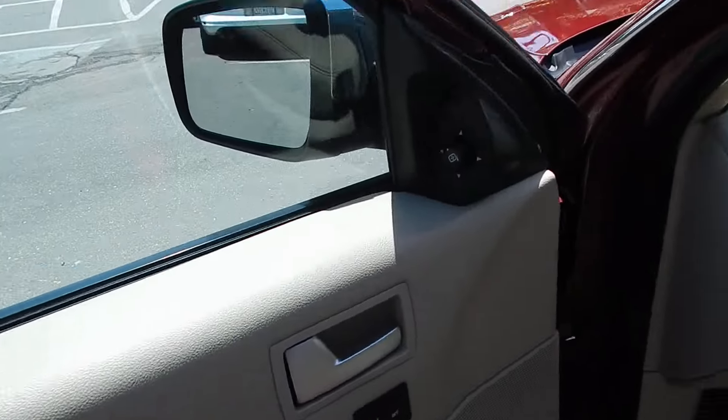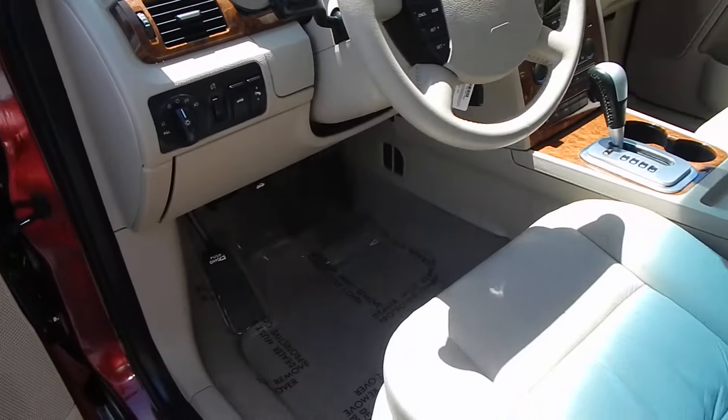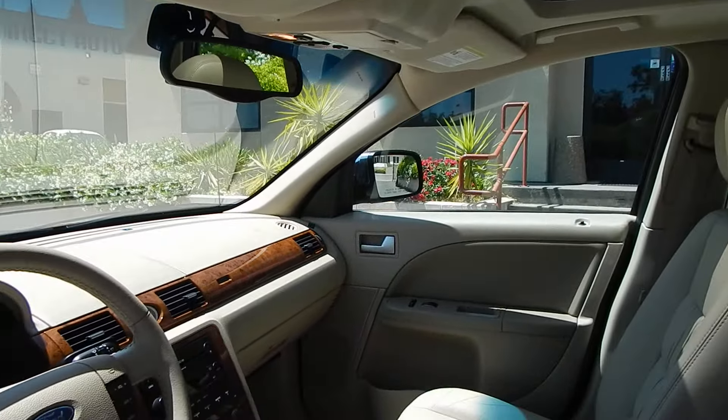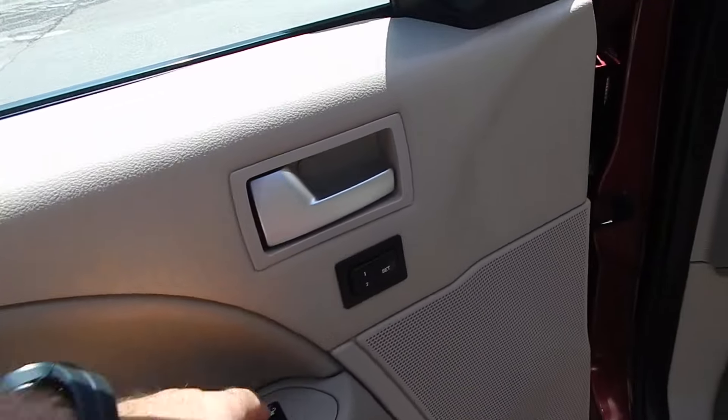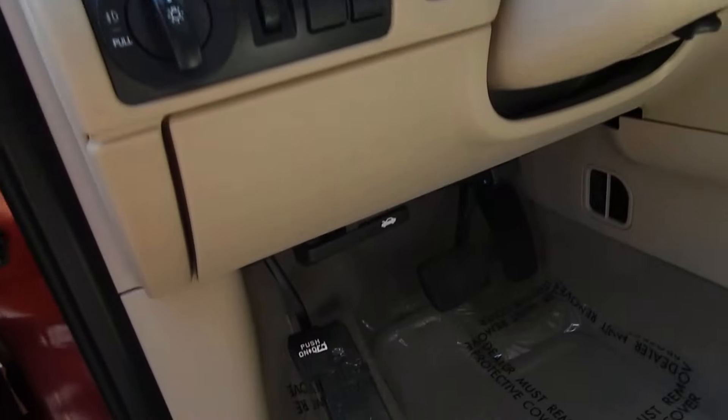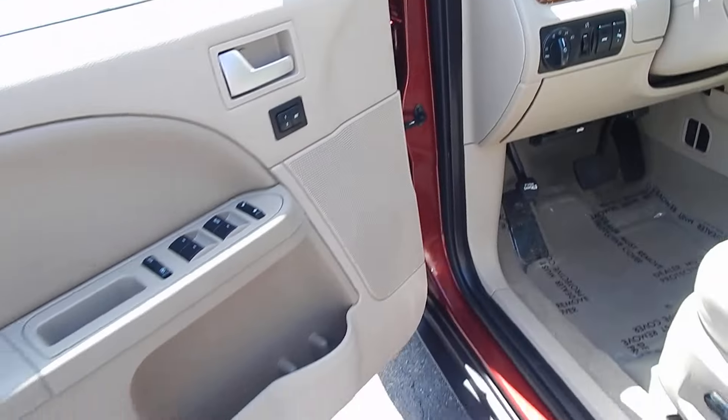Power windows, door locks, power mirrors. Gorgeous vehicle. Wood trim on the side in perfect condition. Two cup holders up front. Let's go ahead and unlock the door, pop the trunk, pop the hood, and continue on with the rest of our tour.